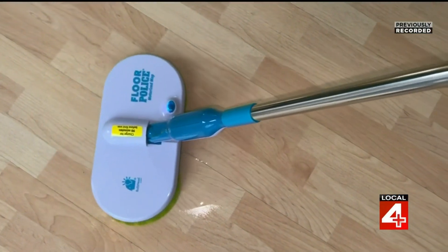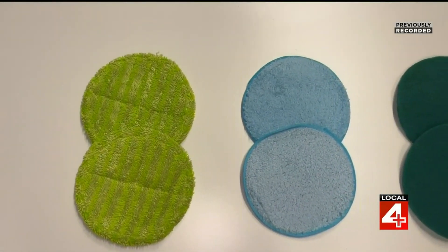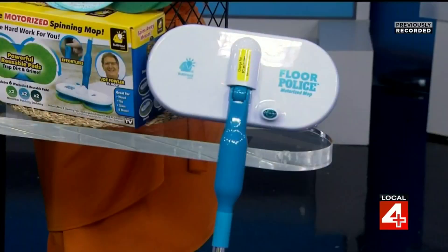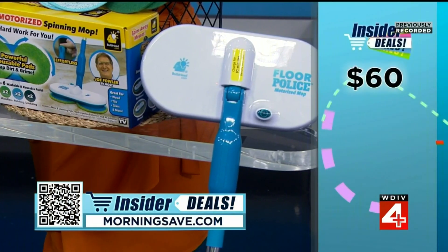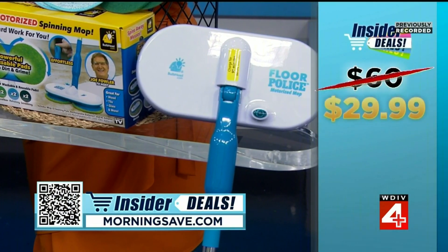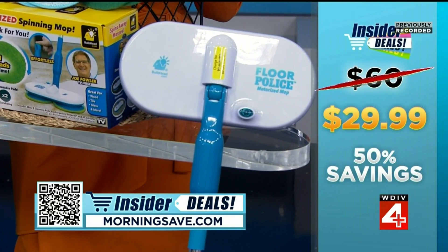These have been so popular morningsafe had to restock their inventory — as soon as they get them, they're being swept up. This item is usually as much as $60, but with our exclusive insider deal you get it for $29.99, an entire 50% off.